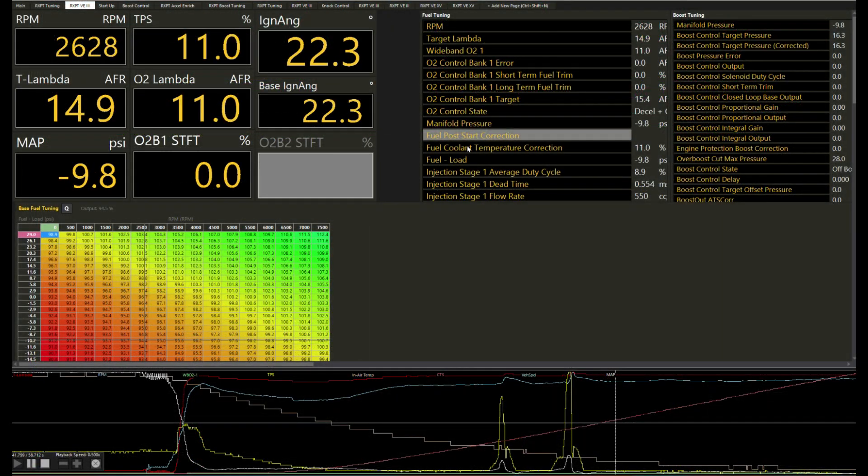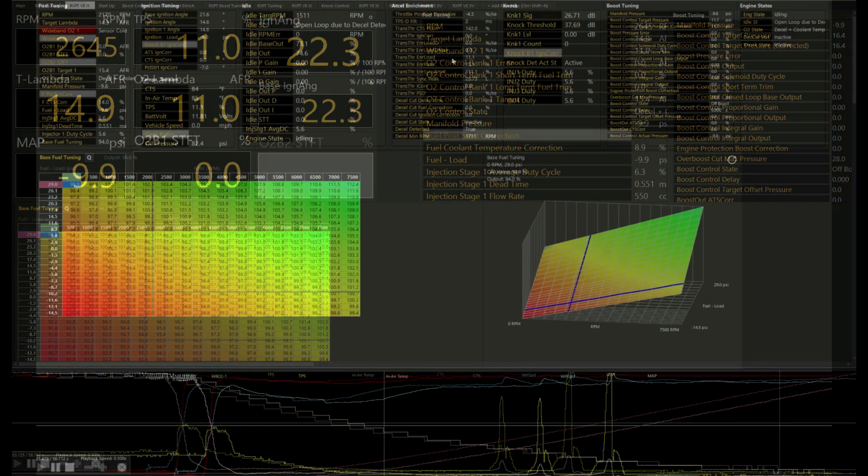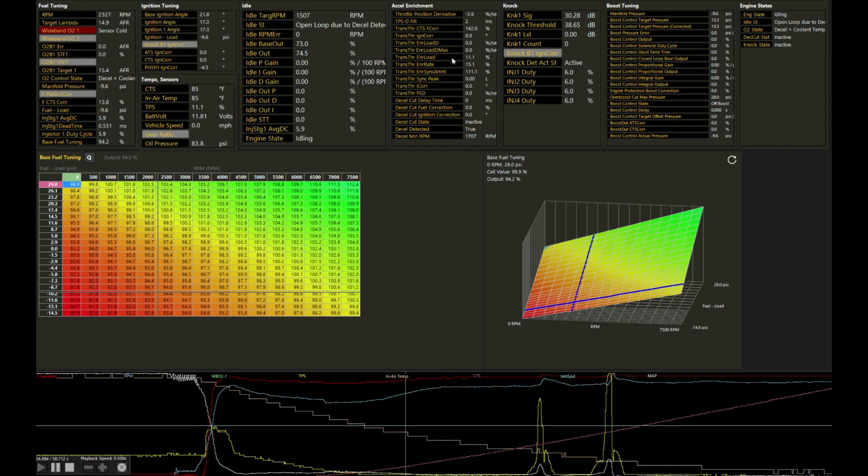One of the biggest challenges with tuning cars remotely is trying to figure out what the root cause of a problem is when things are not going as they should. Since we don't have the car physically with us, we have to rely on the data log to try and provide some insight. The trick is determining if the problem is related to the tuning or something physical on the car itself. With the data log combined with years of experience, we can often suggest possible issues, but more often the information is correlated but not necessarily causative. And here is where Haltech and its various engine state status information shines brightest and makes it a platform tuners absolutely love.